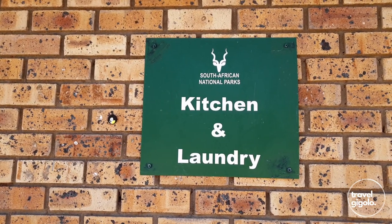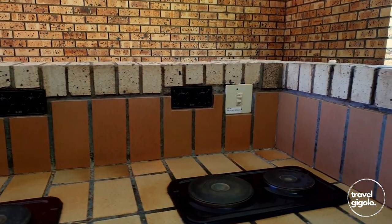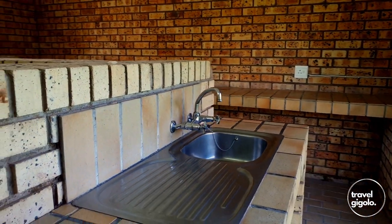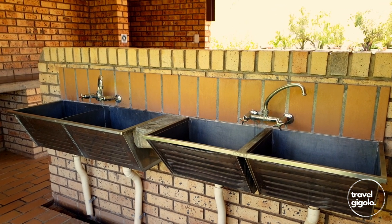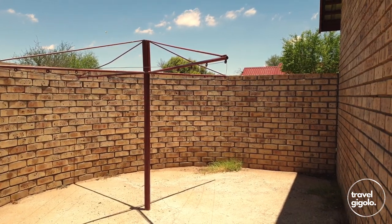There is a kitchen and laundry area. The kitchen area has stove tops and areas to prepare your food, and you will also find basins there to wash your cutlery and crockery. The laundry area has a set of deep basins for washing your clothes, as well as a washing machine and dryer, and there are some lines to dry your clothes as well.